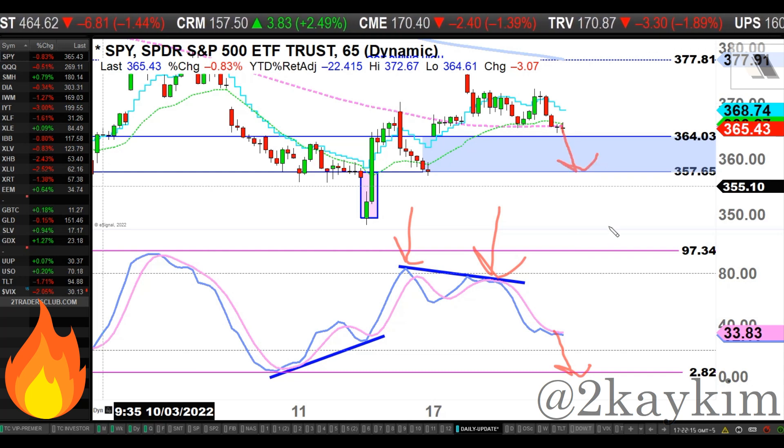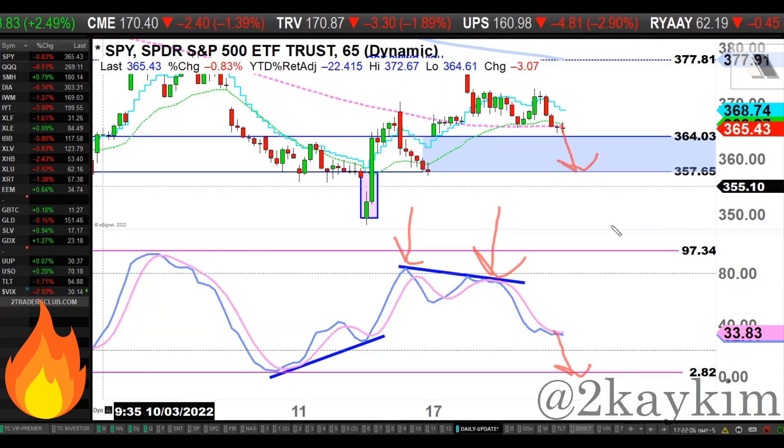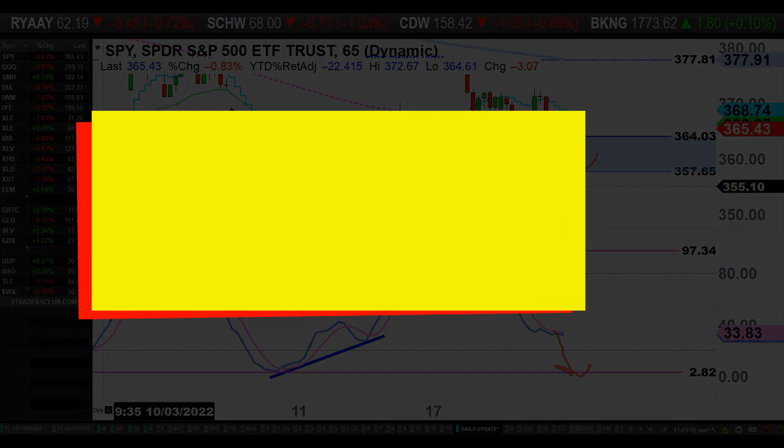If the bears fill the entirety of that up-gap, there's nothing the bulls can work with — no support, no weapons against the bears. That 364 gap is the only hope for bulls to protect. Otherwise, you will see blood back in this market. I'll come back for a reassessment in the evening, and good trading tomorrow.